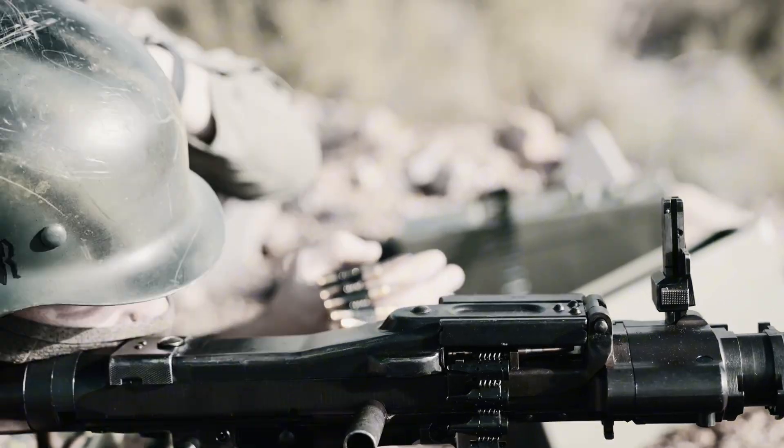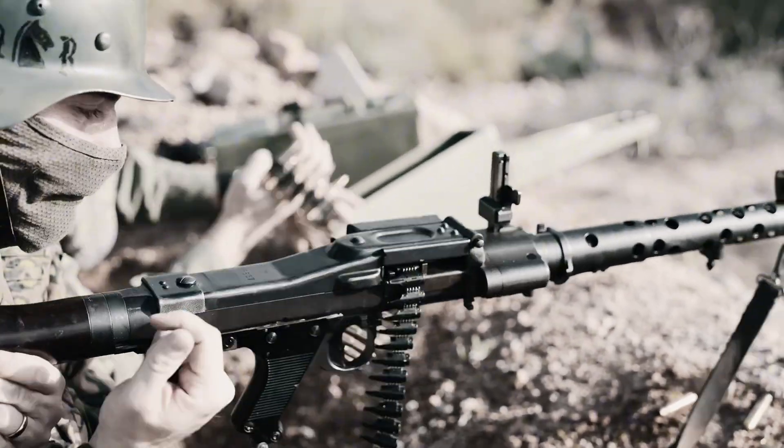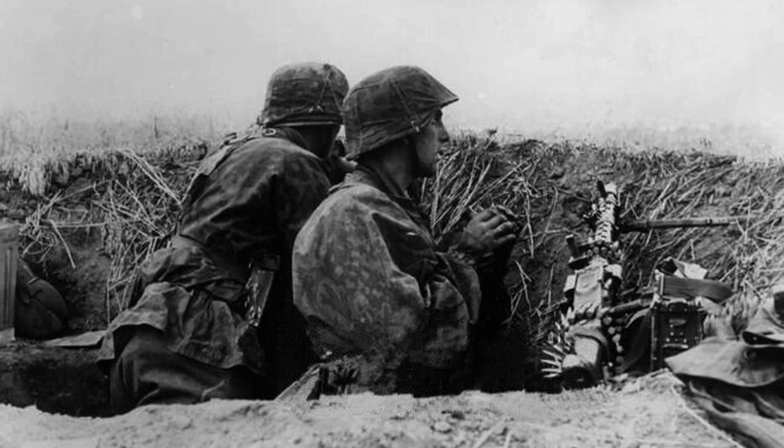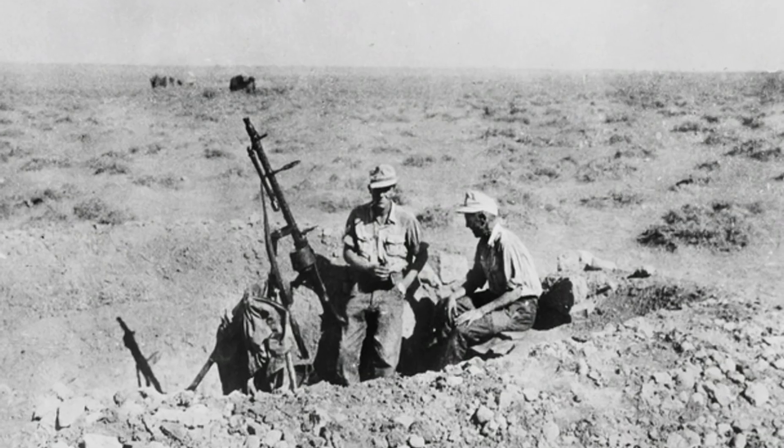The second problem was its tight machining tolerances. While this made it an exceptionally well-made weapon, it also made it more sensitive to dust, dirt, and extreme temperatures. It had serious reliability issues on the Eastern Front and in North Africa, where operators had to be extremely diligent with maintenance to keep the gun running. The MG42, on the other hand, was cheaper and faster to produce, made from stamped steel instead of milled parts. It was also far more reliable in the field, with less maintenance.